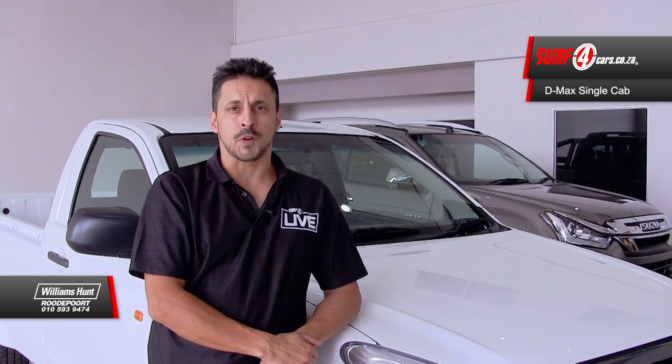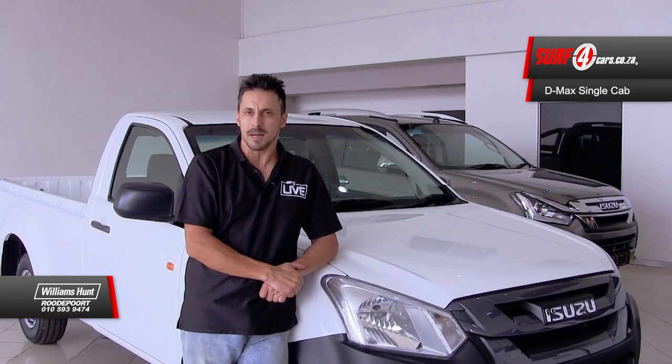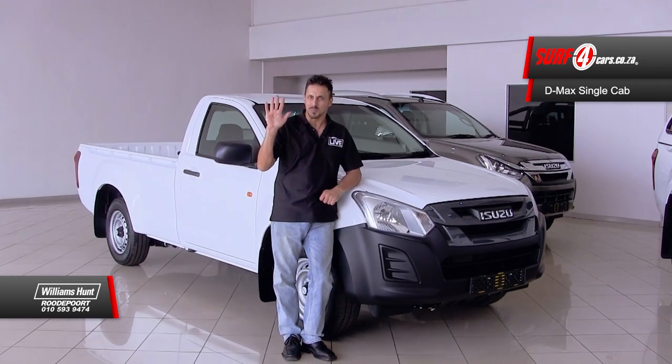Let's call a spade a spade and not refer to a stone as a rock. This is the Isuzu D-Max single cab, the absolute base model of the Isuzu range. And here are five reasons why it'll be an asset to have in your business.